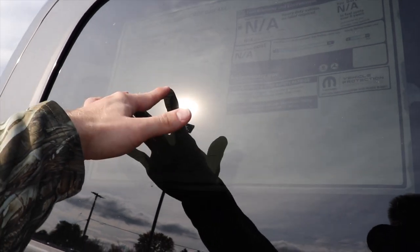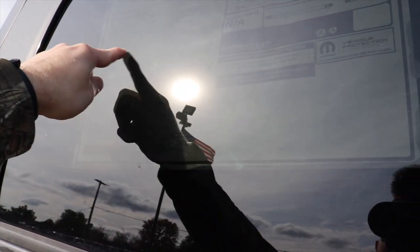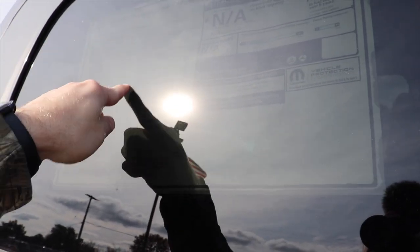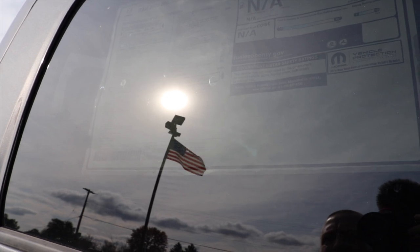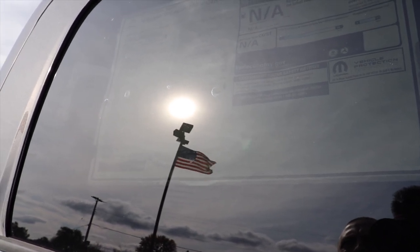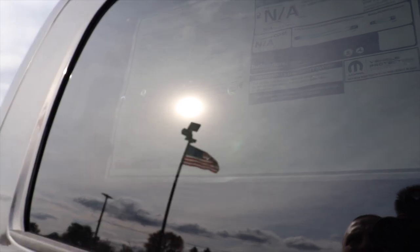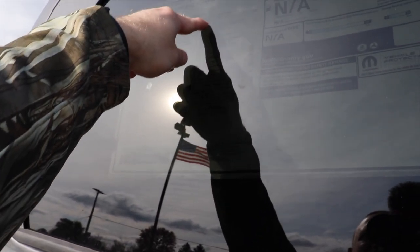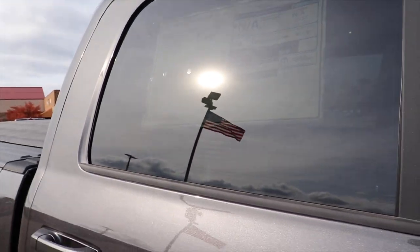Not much standard equipment in this rectangle right here. Optional equipment is going to be in this rectangle continued over to this side. Most notably you have the night edition package for $2,495, as well as the level two equipment group for $4,890. A bunch of miscellaneous items right here as well for a total price of $61,410.